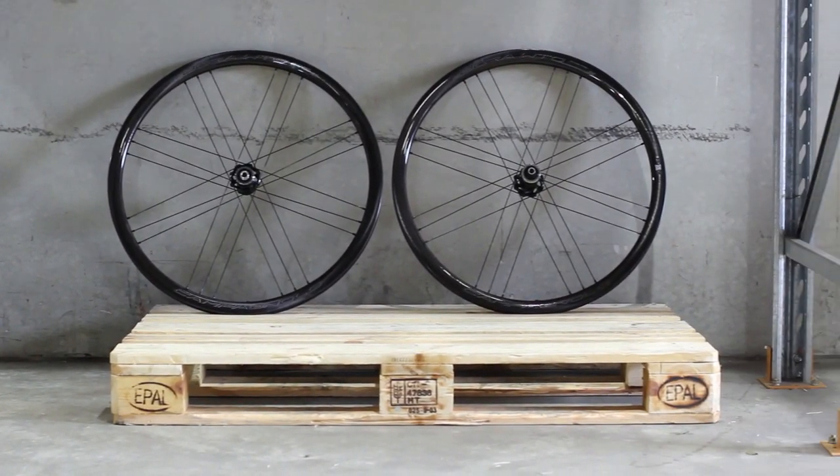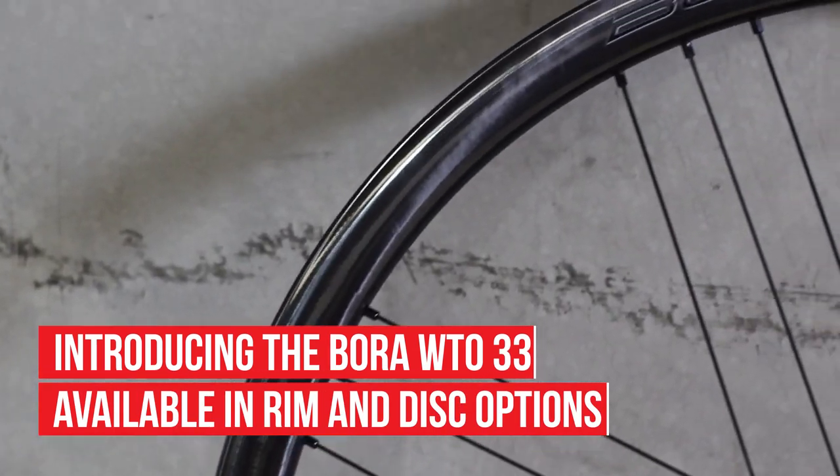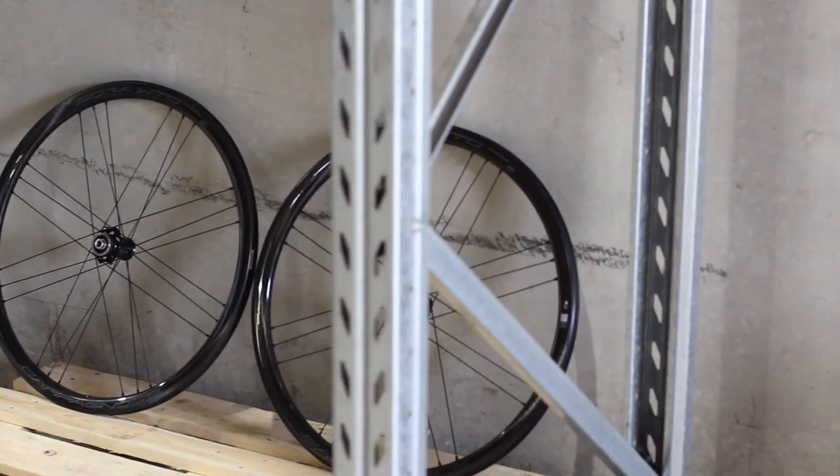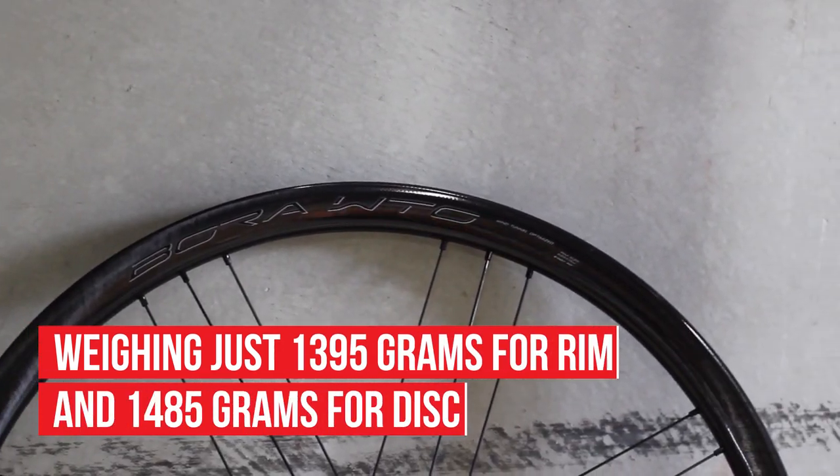Let's take a look at the wheels in the Bora WTO family. Here's the Bora WTO 33. The first thing you notice is the narrow 33mm rim depth, keeping it extremely lightweight — perfect for those tough climbs.